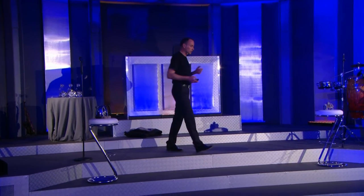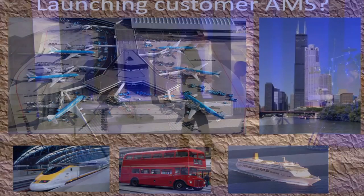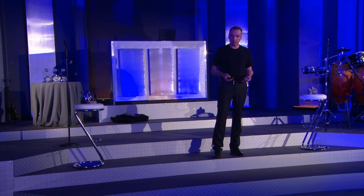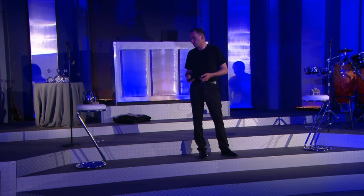So let's go to my last slide. Of course, I'm searching for a launching customer, and we are now in discussion with Amsterdam Schiphol Airport. They're going to invest in the coming years one billion euros in new property and new buildings, so that could be an interesting launching partner. But there are also other possibilities: think about trains, buses, perhaps a ship.